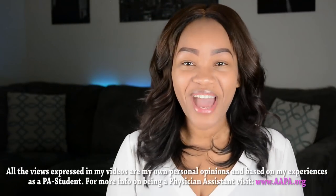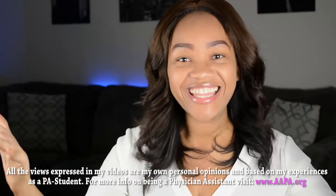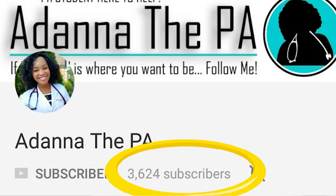What's up you guys? This is Adana. I am back with another video for you guys. I first want to say thank you so much to all of you for subscribing and following me on this journey through PA school. I really appreciate it. I cannot believe that there's over 3,000 of you guys following me and coming along on this journey. So I'm really grateful for that.